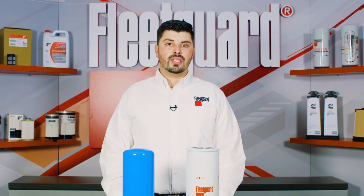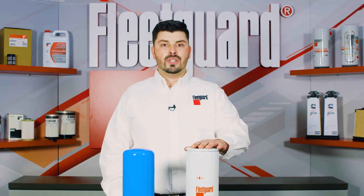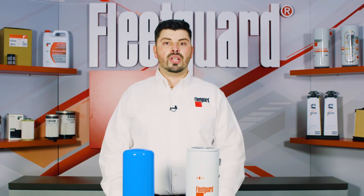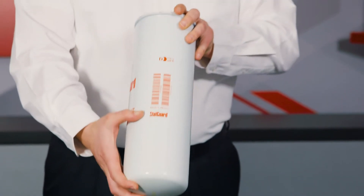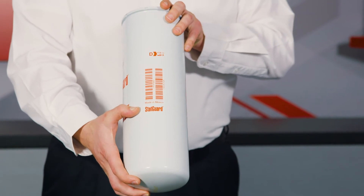Through our patented science to technology approach to product design, Cummins Filtration has engineered a new bulk fuel filter specifically designed to reduce electrostatic discharge, while also providing the optimum level of fuel contamination removal — the FleetGuard FF5897 with StatGuard technology.